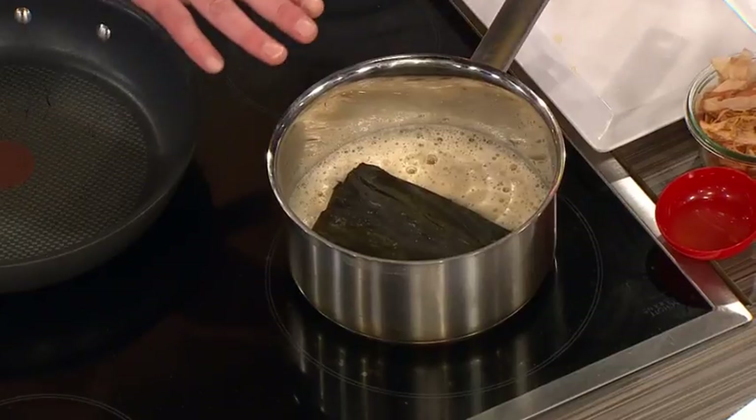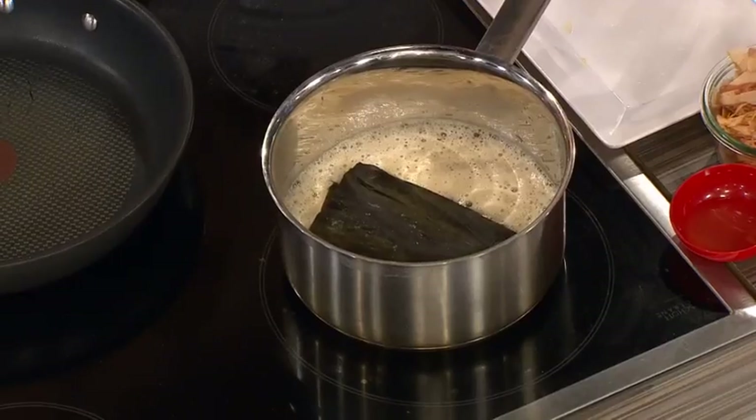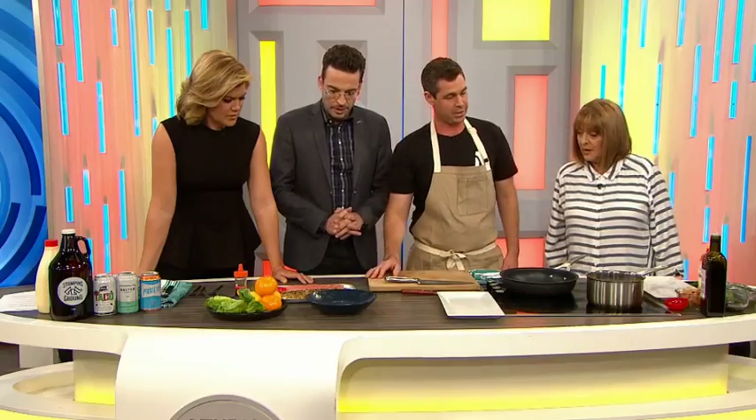Kombu is used a lot in Japanese cooking. We're not going to eat it — we're just going to infuse it. It looks like a bit of old leather, doesn't it? And then we're going to sear some cobia to go with it.